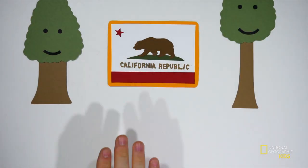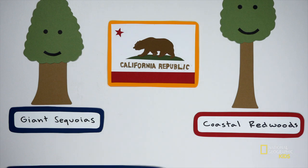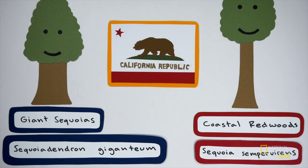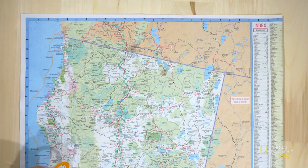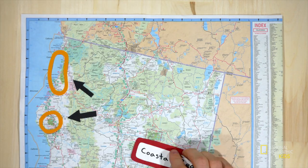It's easy to confuse the two since they're both giant trees living in California, but they're entirely different species with entirely different scientific names. So they're not the same thing — correct. Coastal redwoods and giant sequoias are different in a whole bunch of ways. For one thing, they don't even grow in the same place.